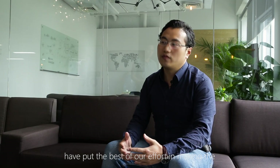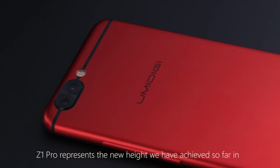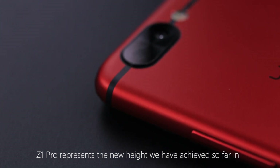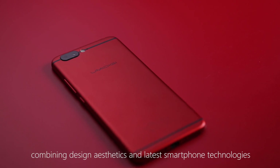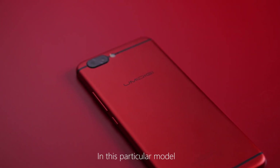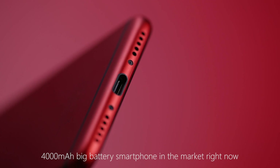As our latest flagship phone, we have put the best of our effort in making the YumiDG Z1 Pro. Z1 Pro represents the new height we have achieved so far in company with aesthetics and the latest smartphone technology. In this particular model, we also managed to make the safest 4,000 mAh battery smartphone in the market right now.